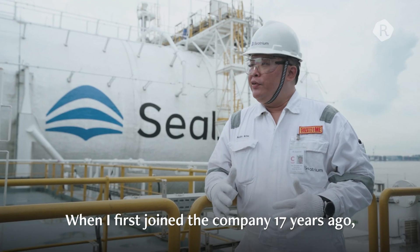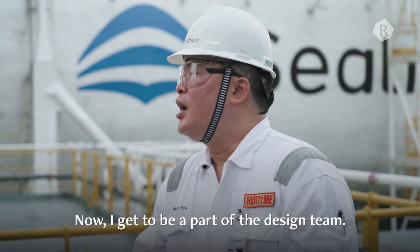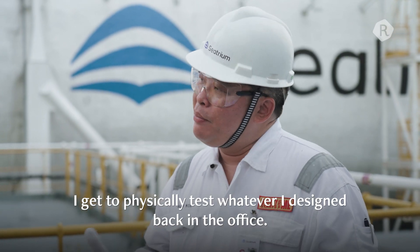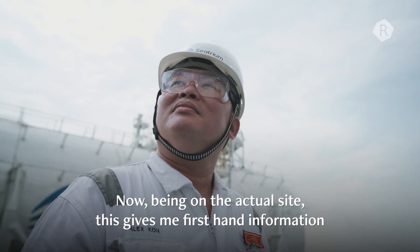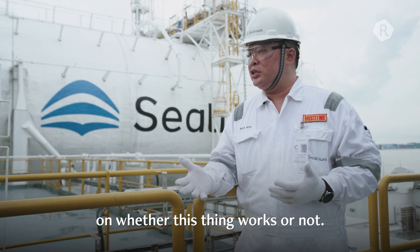When I first joined the company 17 years ago, I used to commission whatever that people had already designed. Now, I get to be part of the design team. I get to physically test whatever I designed back in my office. It's interesting because back on the drawing board, there are so many considerations. Now, being on the actual site, this gives me first-hand information of whether this thing works or not.